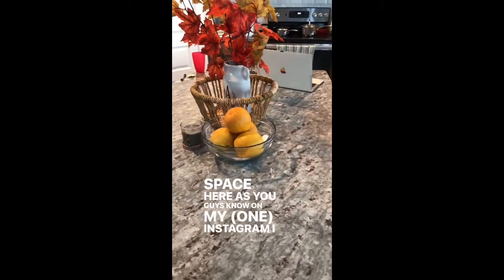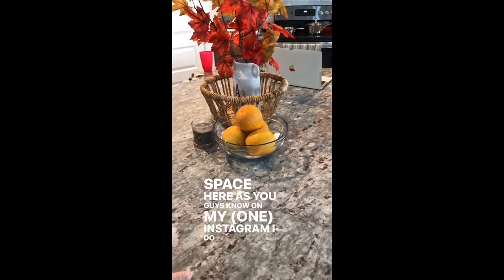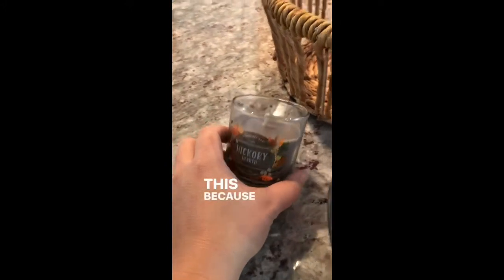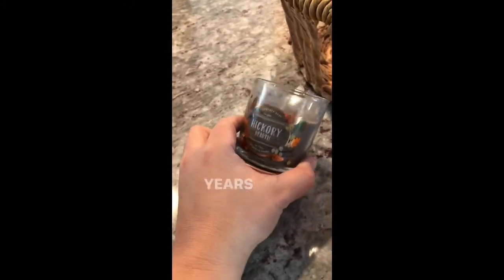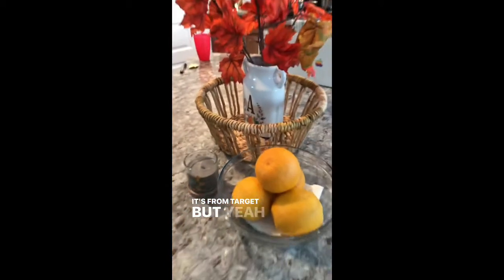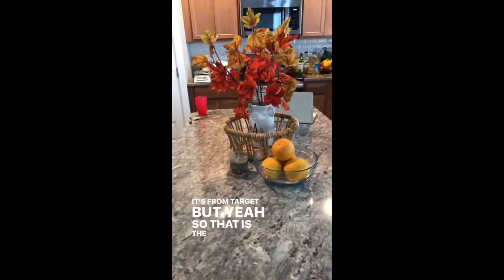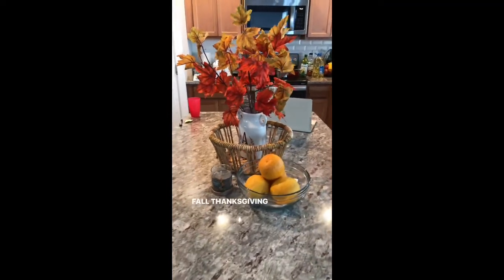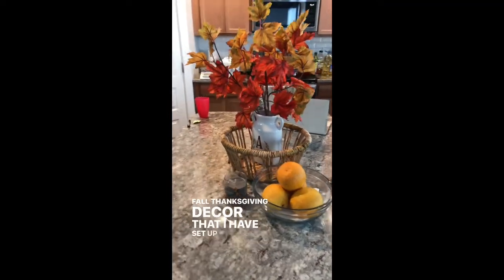On my Instagram, I do the fly lady routine. I may finally burn this candle because it does smell really good, and I've had it for years. It's from Target. So that is the minimalist fall Thanksgiving decor that I have set up right now.